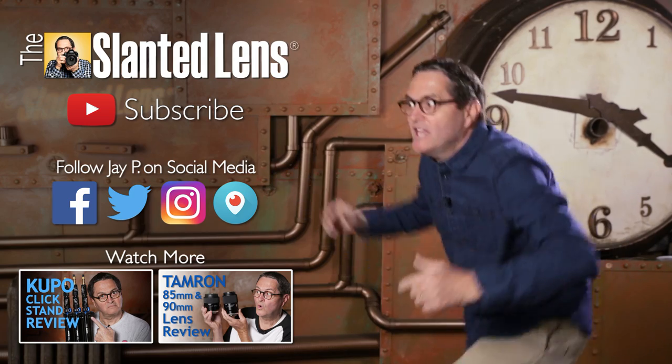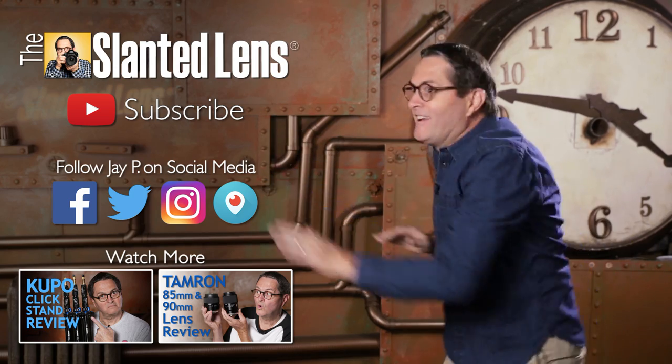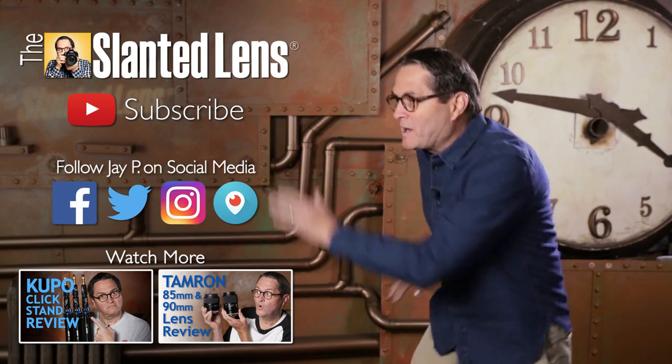Don't forget to subscribe to the Slender Lens. Like us on Facebook. Tell your mother about us — tell your mother's mother about us.